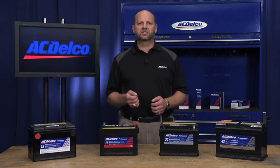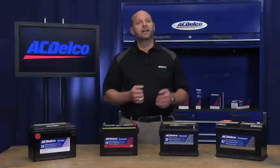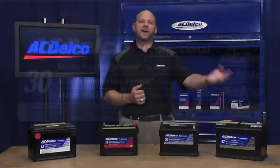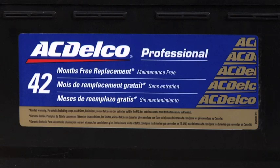First is the Professional and Advantage batteries, both featuring an 18 month warranty. Next is the Professional Silver with a 30 month warranty. And finally, this is our top of the line Professional Gold featuring a 42 month warranty.